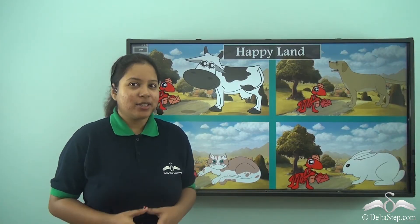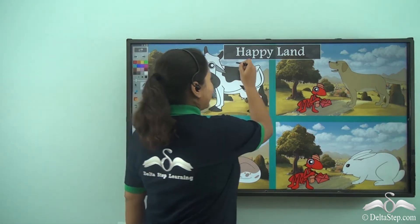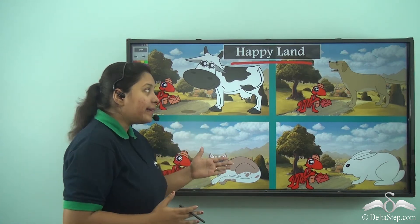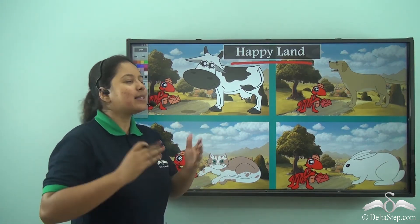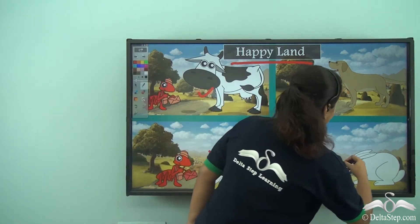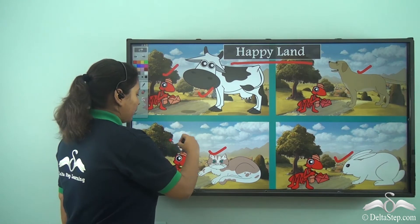Hello Kit! Today I am going to take you to the happy land. Do you know there is a land where the animals are super happy — like the cow, the cat, the rabbit, the dog and even the ants.